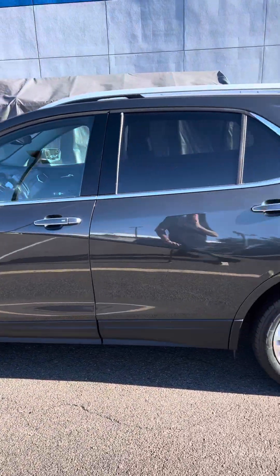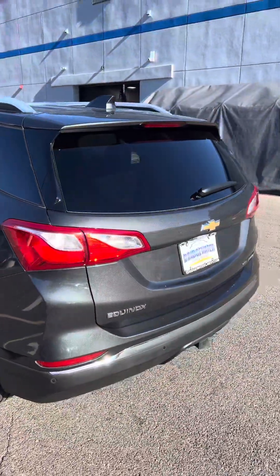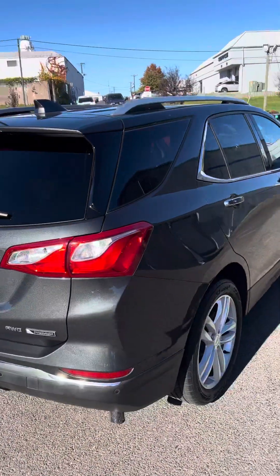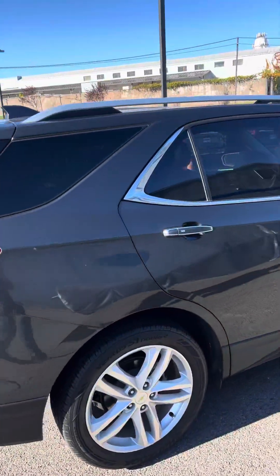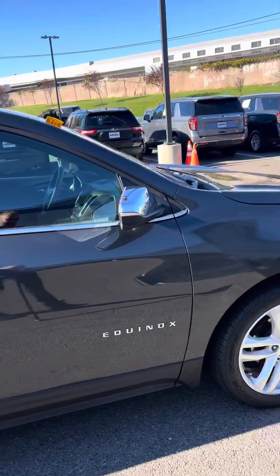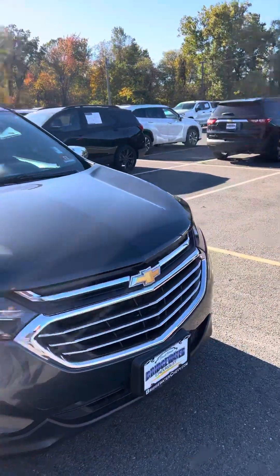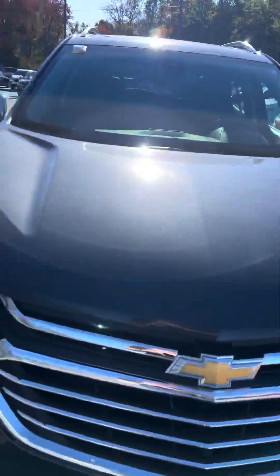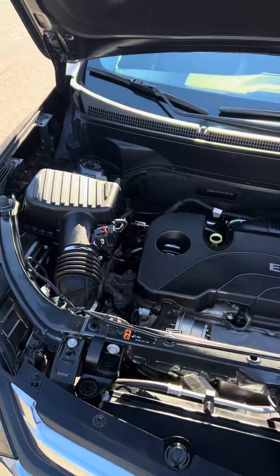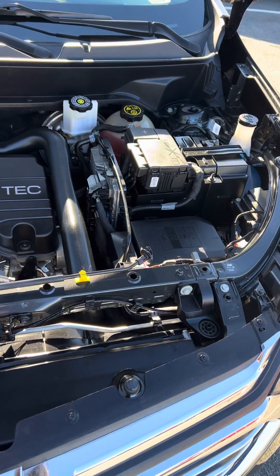This is a beautifully kept, super clean, low mileage Equinox Premier all-wheel drive — very low mileage, under 16,000, 15,000 and change. This particular one is a Premier, which is our top-of-the-line trim level. As you can see, super clean. We'll give you a shot under the hood — that powerful EcoTech fuel-efficient four-cylinder engine.